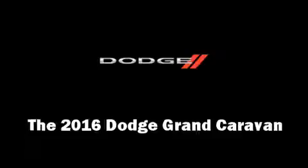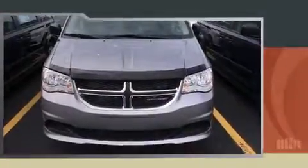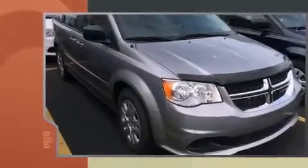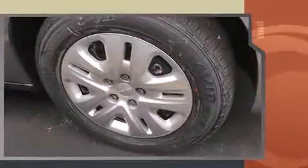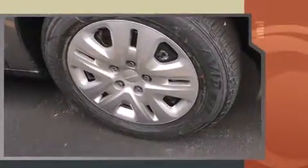The 2016 Dodge Grand Caravan. This seven-passenger van is ready to drive off the showroom floor. It features a front-wheel drive platform, an automatic transmission, and a refined six-cylinder engine.